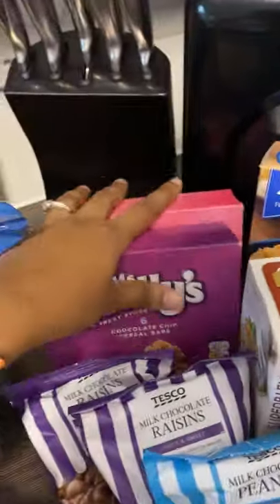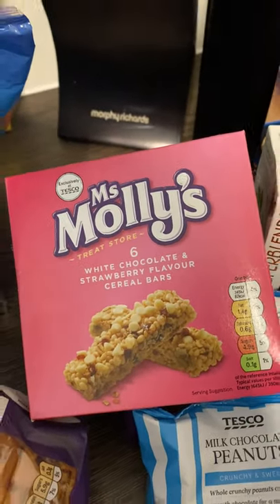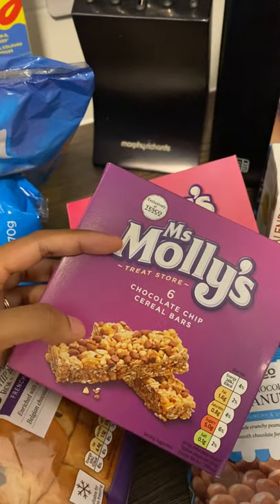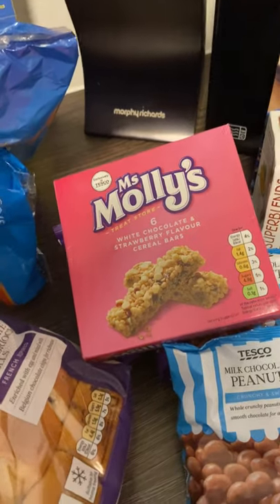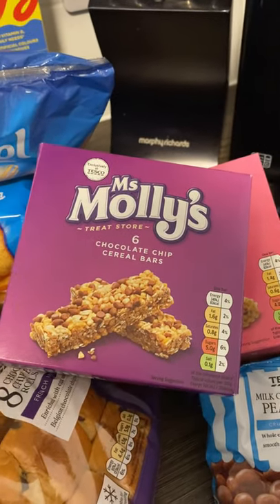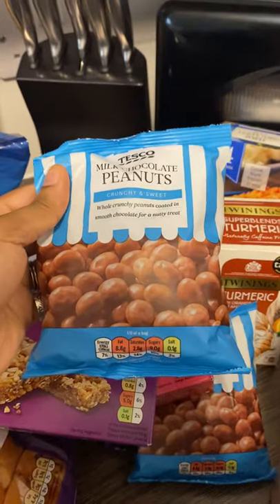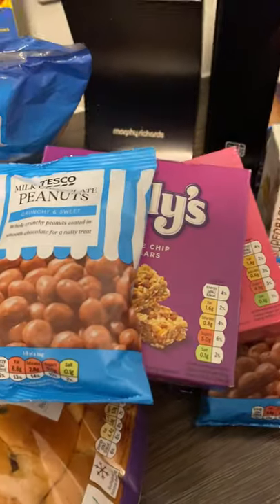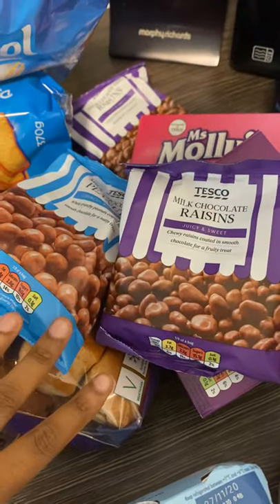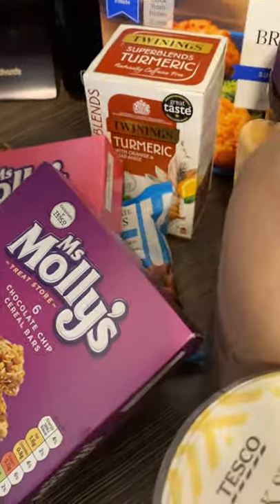Sticking with the breakfasty things, here we've got the Miss Molly's chocolate chip cereal bars, and behind we've got the white chocolate and strawberry flavour cereal bars. This brand is exclusive to Tesco and it's really cheap — really affordable but still really delicious. These were literally 61p, so it's basically 10p for one bar because there's six in there. They're much better value than the more branded alternatives. Here I got two packets of milk chocolate peanuts — we absolutely love these. And then milk chocolate raisins — these two are literally one of our favourite snacks. So we've got two packets of each, but don't worry, we won't be eating them all at once.